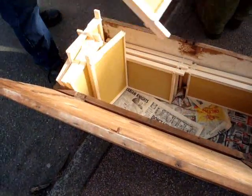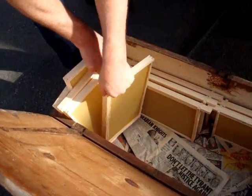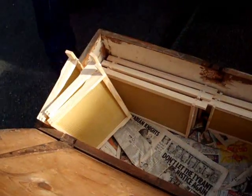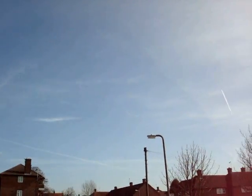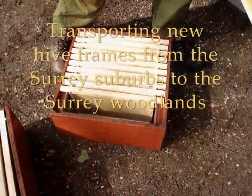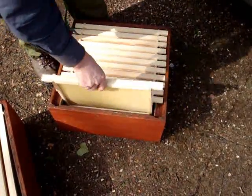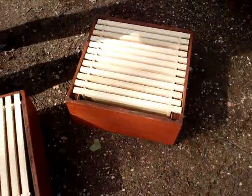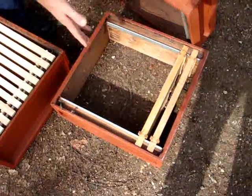Oh yeah, easy, go in the back — look at that. I've got a bee visitor already. This is a brood box, this is for the young bees, and that is purely for the shallows.